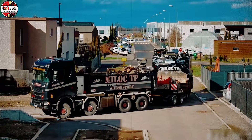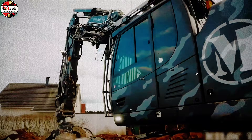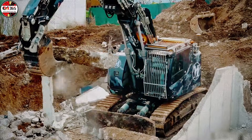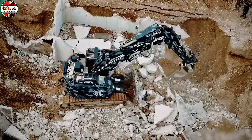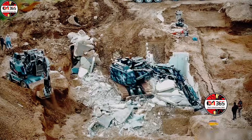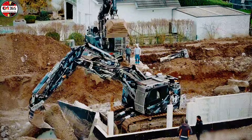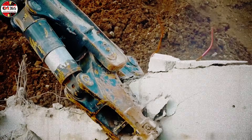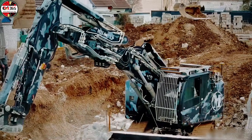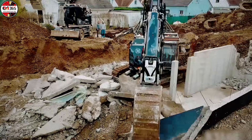Unveiling the dual solution for precision urban decommissioning: the Liebherr R936 compact, tracked for unwavering stability, and the A918 compact demolition, wheeled for unrivaled mobility. These machines are not merely scaled-down excavators — they are highly specialized instruments addressing the critical challenge of confined inner-city workspaces. The secret lies in their expertly engineered compact design paired with powerful optimized hydraulic systems. These systems drive specialized demolition booms, enabling controlled high-altitude reach and surgical precision when cutting reinforced concrete and steel.